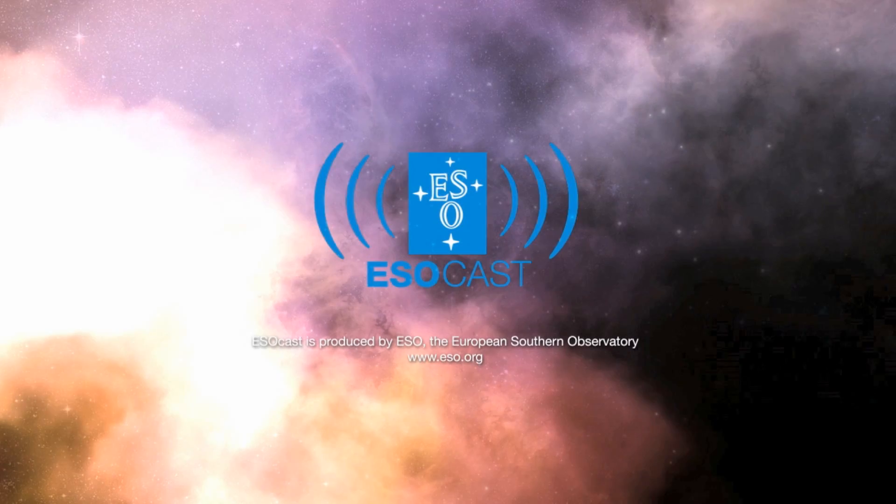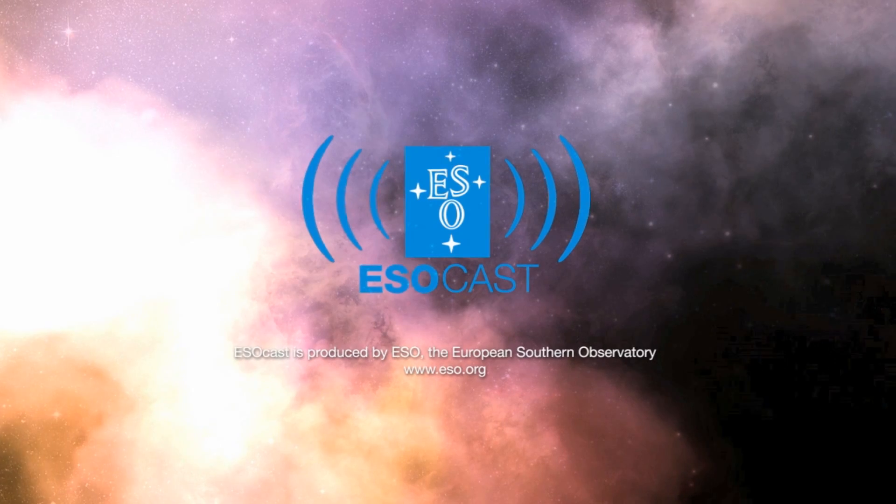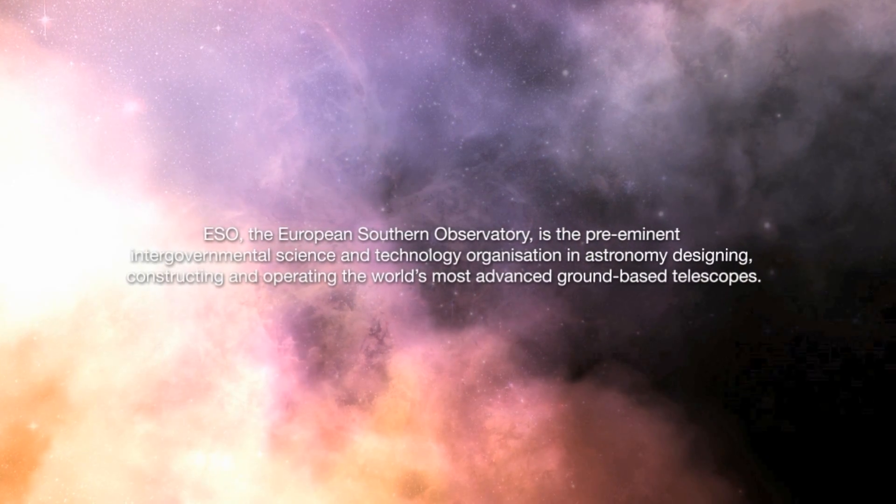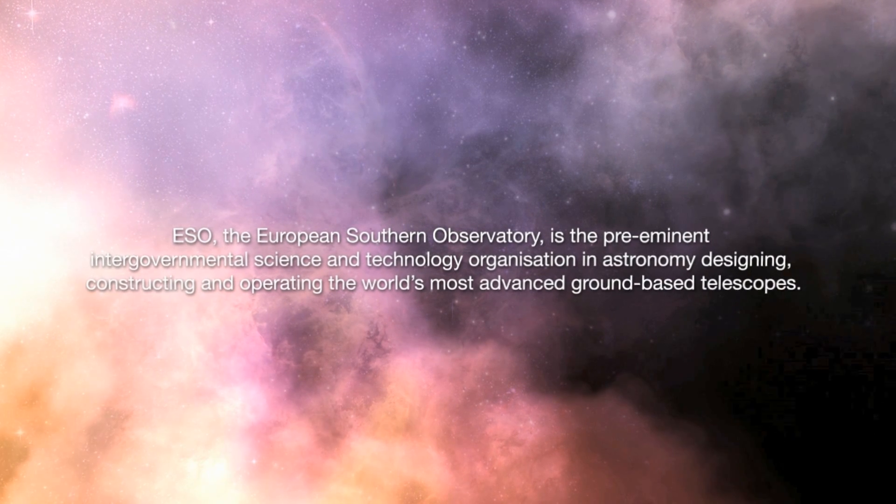This is Dr. J, signing off for the ESOcast. Join me again next time for another cosmic adventure. I hope you enjoyed this — thank you very much!